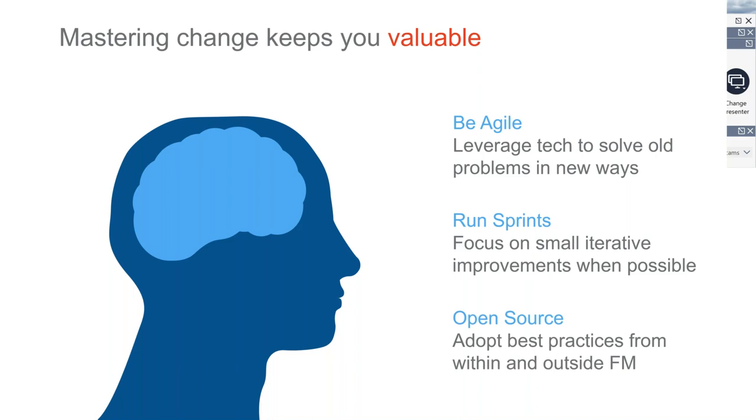Also, be open source — adopt best practices from within and outside your organization. Think about what your peers are doing. Ask questions, think about those user groups and trade organizations. Go to trade shows. I do a ton of different trade shows a year and I'm always asking: What are you doing? What's working? What's not working? Figure out what your peers are doing and figure out if it's something you can implement at your facility. You don't need to reinvent the wheel.